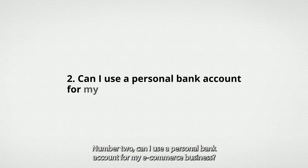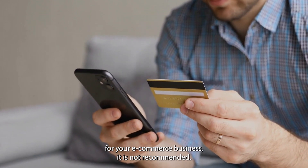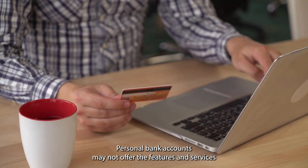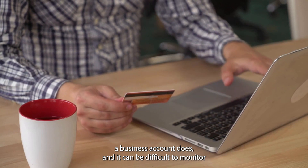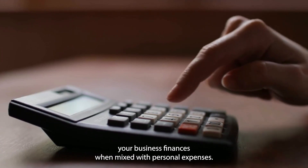Number two: Can I use a personal bank account for my e-commerce business? While it is possible to use a personal bank account for your e-commerce business, it is not recommended. Personal bank accounts may not offer the features and services a business account does, and it can be difficult to monitor your business finances when mixed with personal expenses.